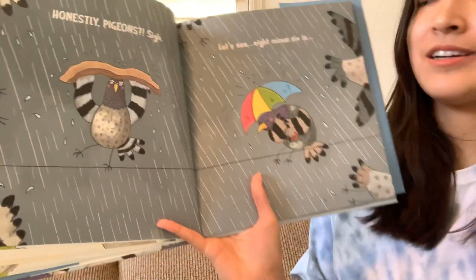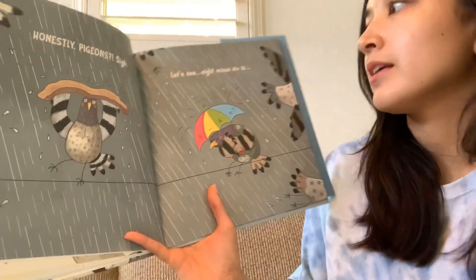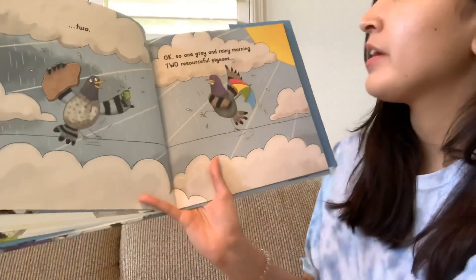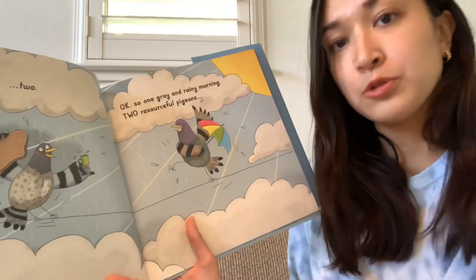Oh no, it's raining now. Honestly, pigeons. Sigh. Let's see. Eight minus six is... Two. Okay, so one gray and rainy morning. Two resourceful pigeons.